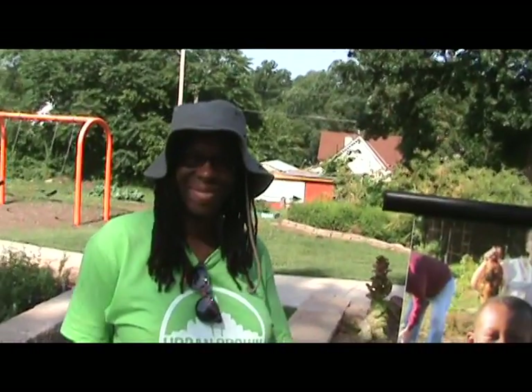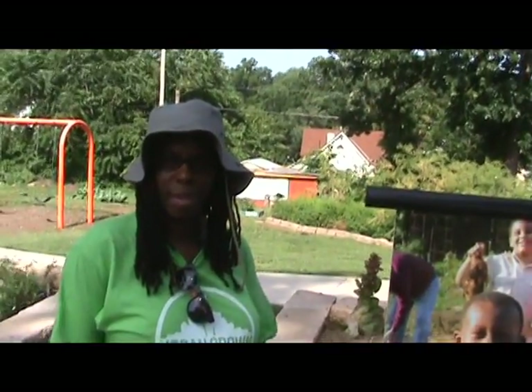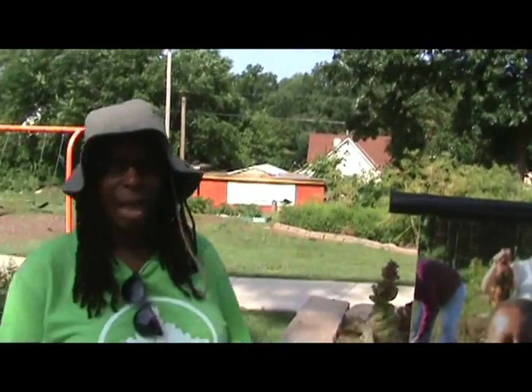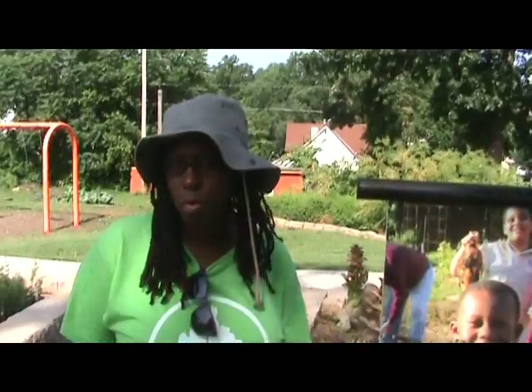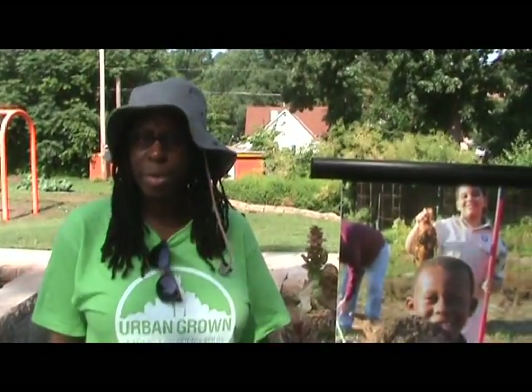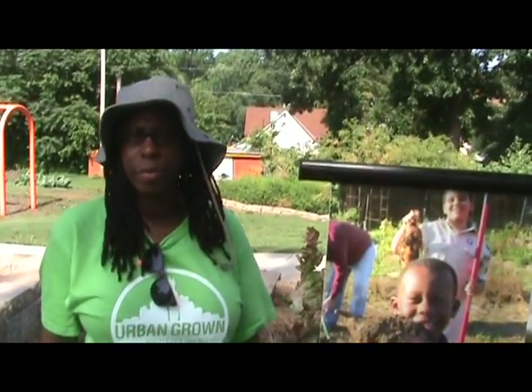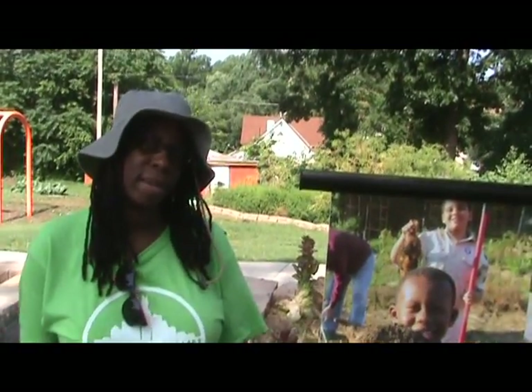What's up Kansas City! We're down in the Ivanhoe community and we're here at the Urban Grown Farm and Garden store. Today we're participating in the 2013 Urban Grown Farms and Gardens — this is our second year participating in this.